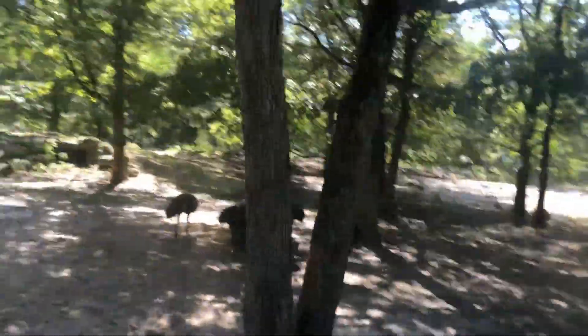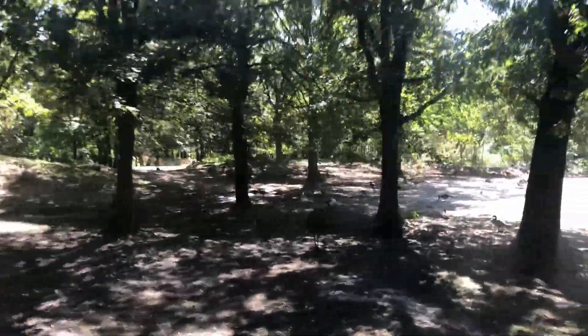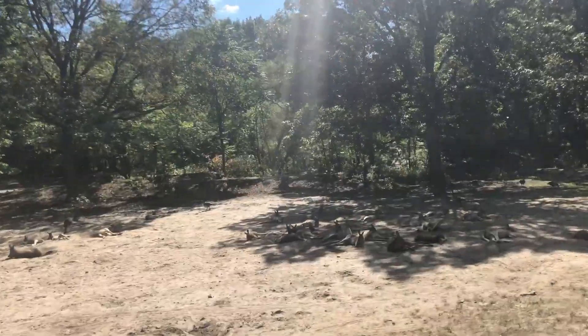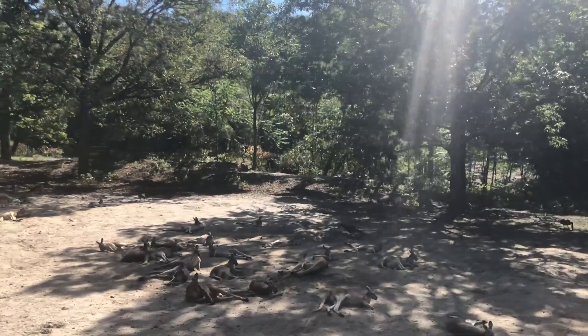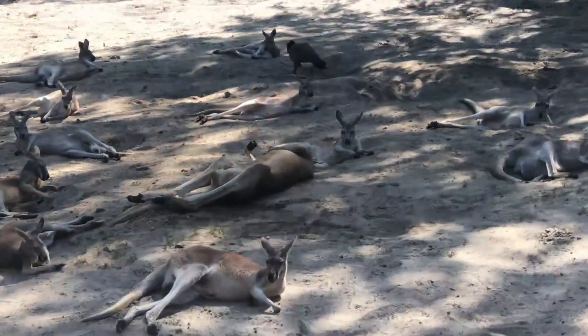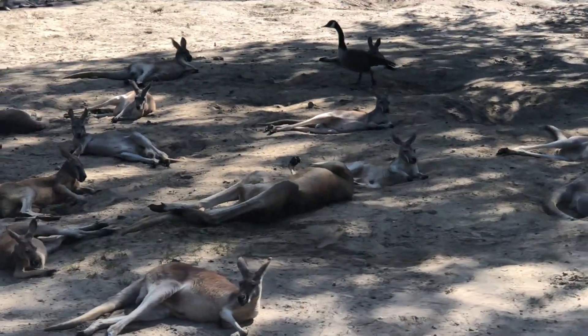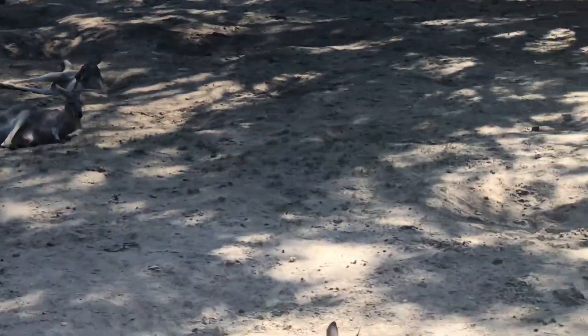Coming up is our Australian section — the only relative of the genus here. Over in the grass there are kangaroos — it's a mama kangaroo with her joey. They're just chillin', sleeping in the grass.